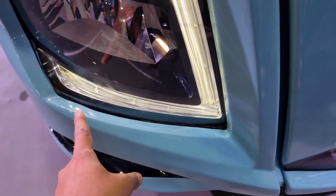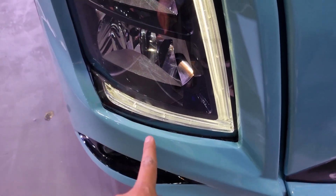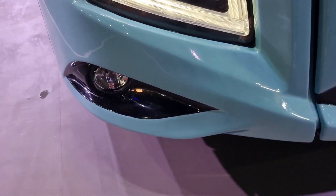Here we have LED DRLs, headlights, and fog lamps. The gloss finish here is very good. You can also see the silver finish here.